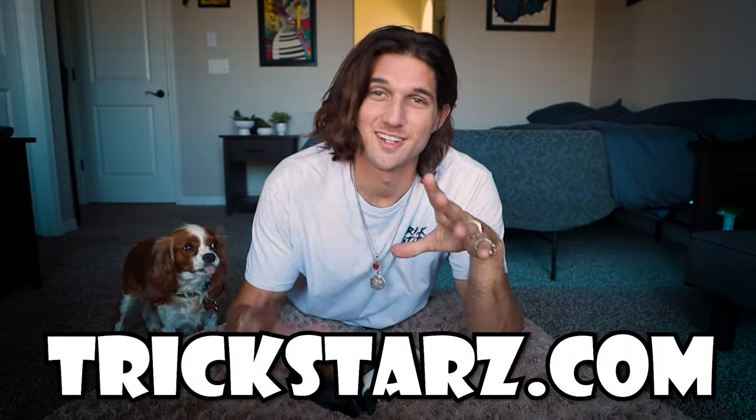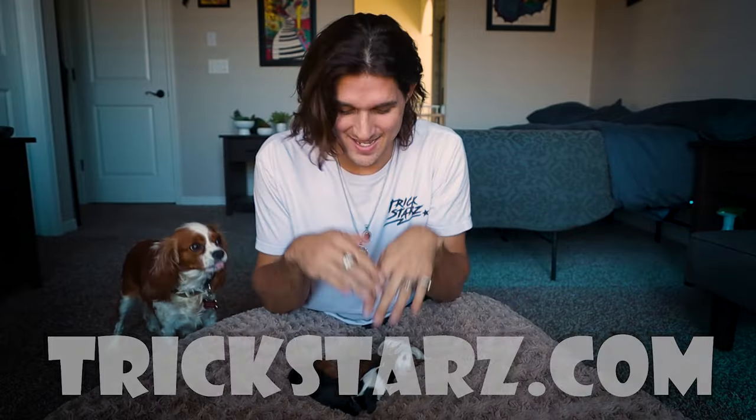What's up guys, Ryan McNeil, trickstars.com. Today's a special video because I have a whole bundle of puppies to share with you. That's right, and we're gonna go over each and every one. We've got one of every color.